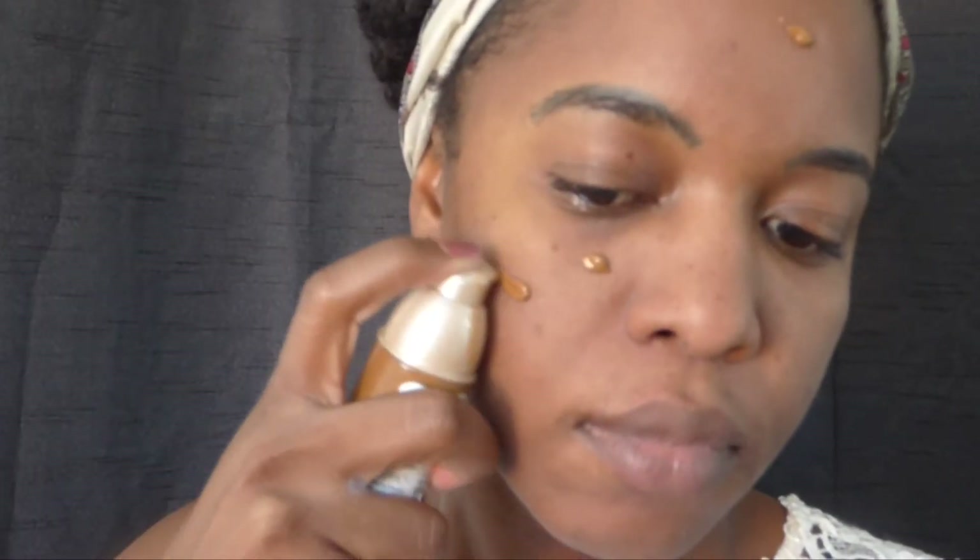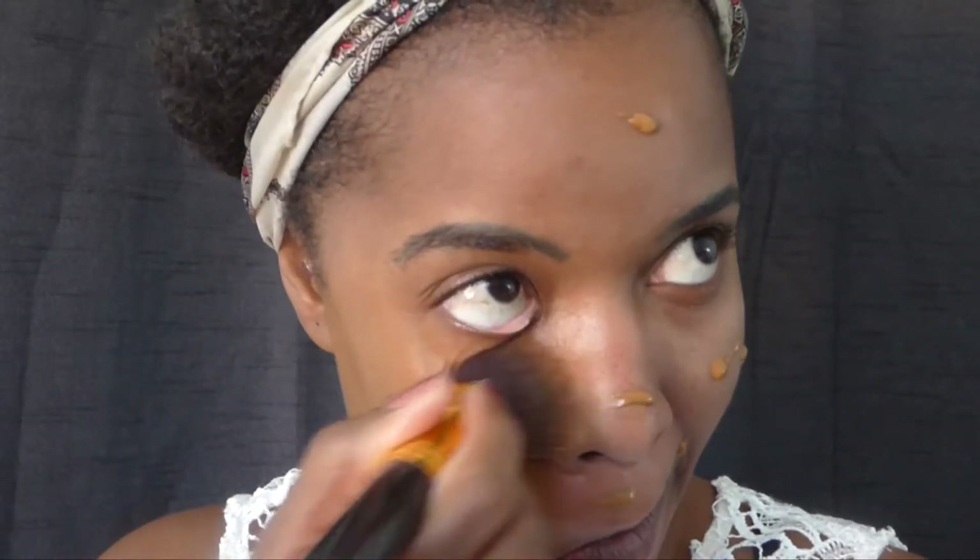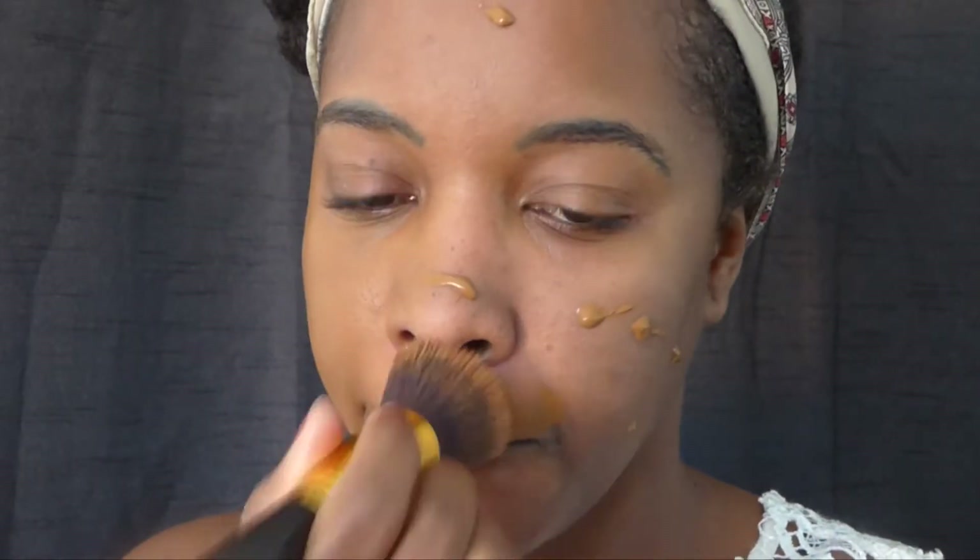For my foundation I'll be using the Maybelline Dream Satin Liquid. I really like this foundation — it gives me such a nice finish. It may look a bit yellow but once I highlight and contour it's going to look amazing on my skin. I really like this one.